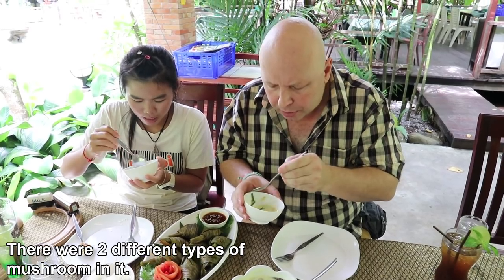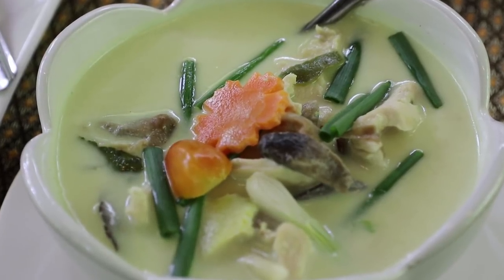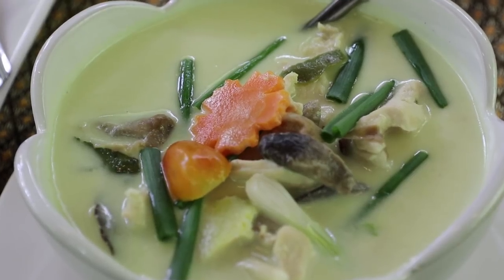A little bit sour — I think lime. Make sure you try it out if you come here, I'm sure you'll love it. If you like coconut, it's delicious. Goes really well with rice also. The soup is very creamy and the meat very, very tender.